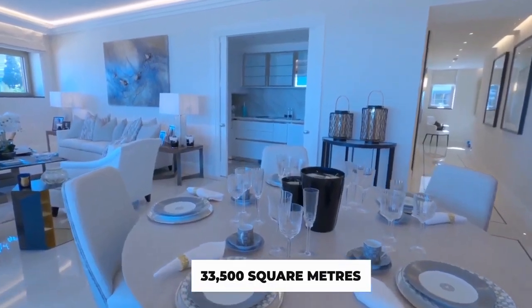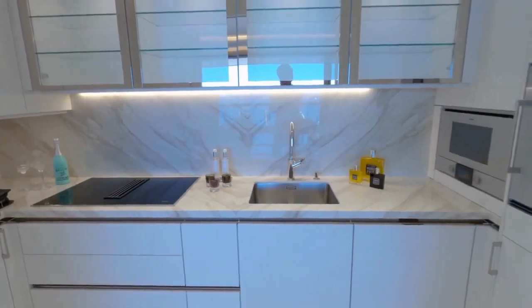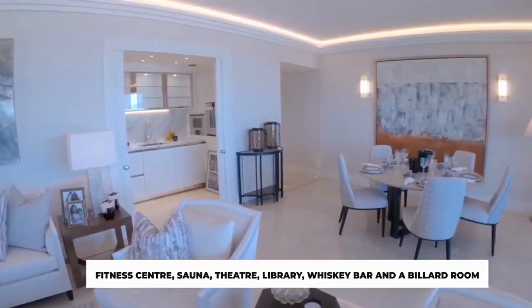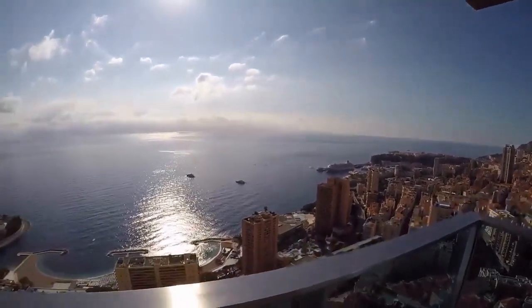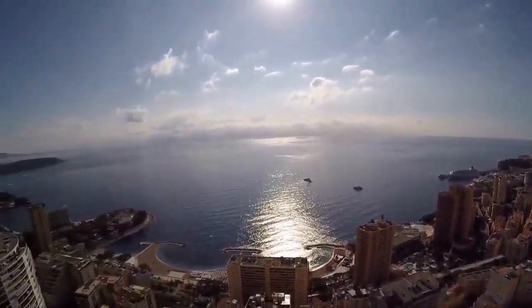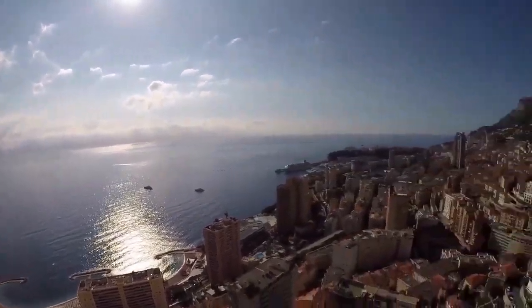It has a tremendous living area of 33,500 square meters stretched across five floors, with facilities including a fitness center, sauna, theater, library, whiskey bar, and a billiard room. The most striking feature is the infinity pool with a slide, from where the owners have the greatest views over Monaco.